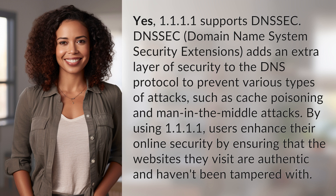By using 1.1.1.1, users enhance their online security by ensuring that the websites they visit are authentic and haven't been tampered with.